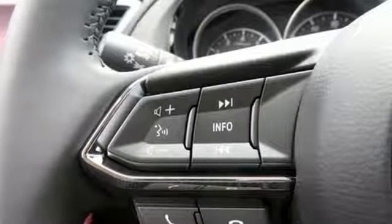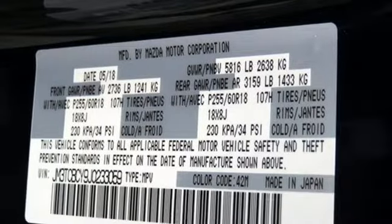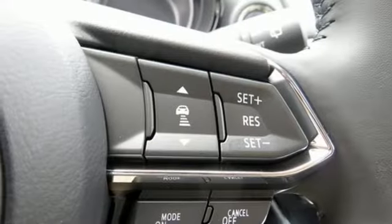This CX-9 is a smart choice all around with the easy power of its Skyactiv-G 2.5T dynamic pressure turbo engine and Skyactiv-Drive 6-speed automatic transmission with manual shift and sport modes.